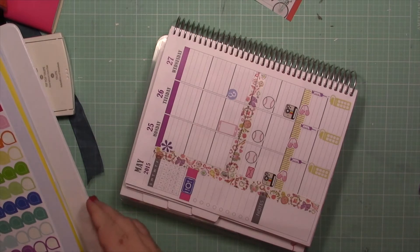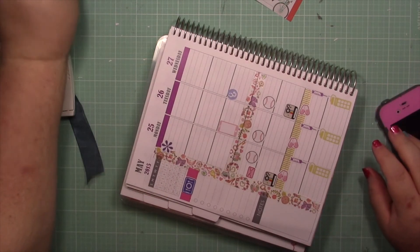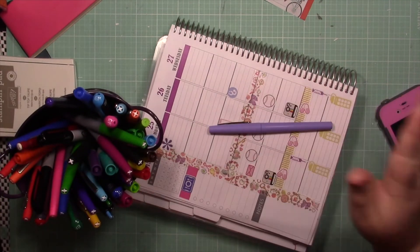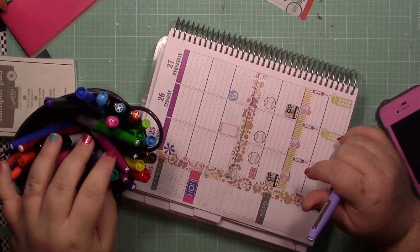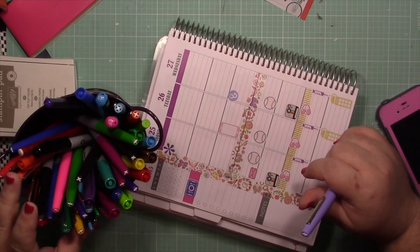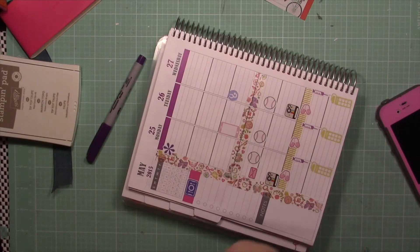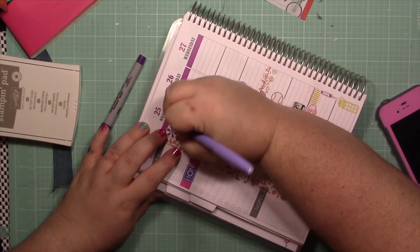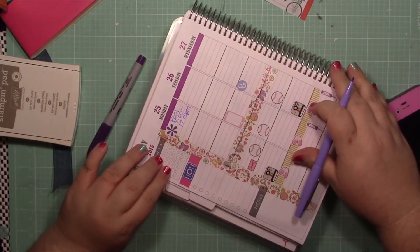I'm going to write with a light purple pen. I wish I had it in ultra-fine but it'll be okay. I'm going to use a dark purple Sharpie to write on my stickers. Our pool motor broke, so they're coming to fix it between eight and noon tomorrow, Memorial Day, which is kind of crazy to me, but I'm okay with it.